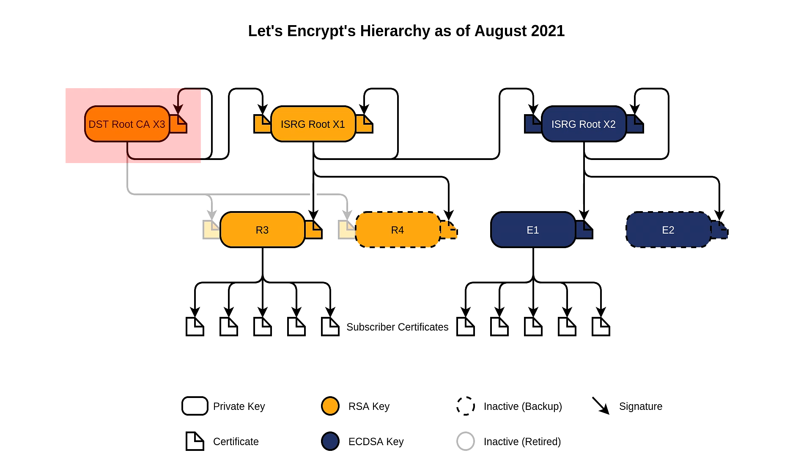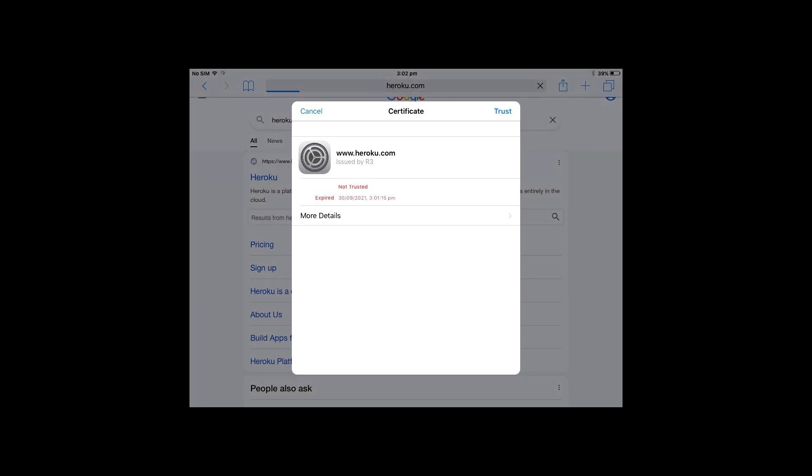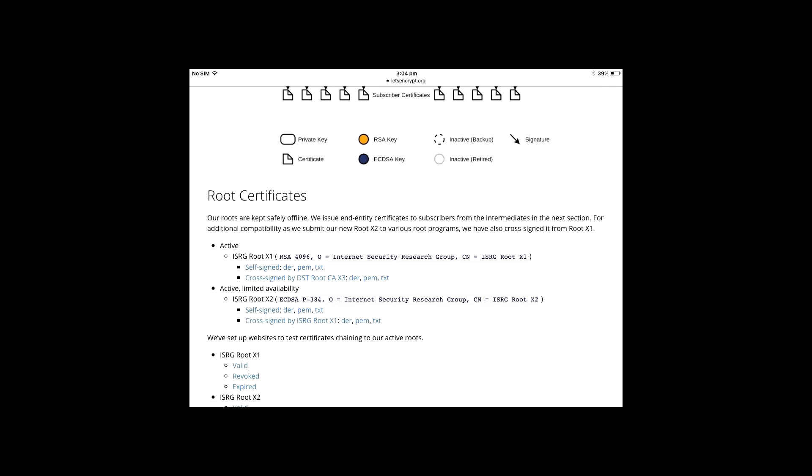The new certificate can be downloaded from the Let's Encrypt website. You need to visit letsencrypt.org/certificates. Don't go getting some dodgy copy from a random website. As this page uses the new certificate, it'll throw an error, so you'll have to click Details, then the Trust button at the top. Once you can actually see the website, scroll down and click on the ISRG Root X1 PEM file.